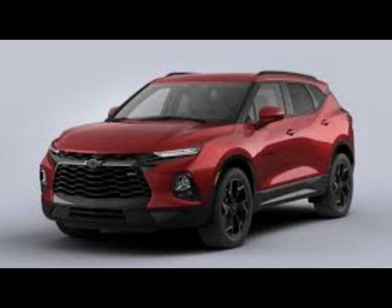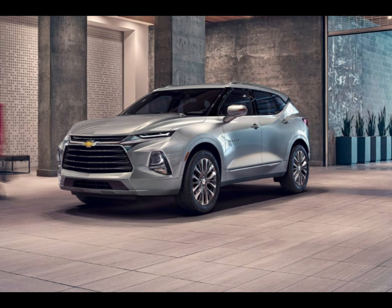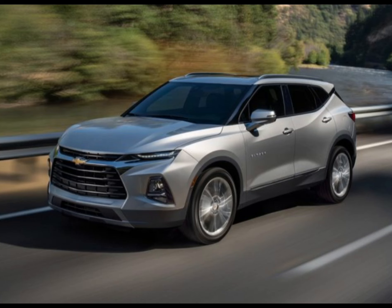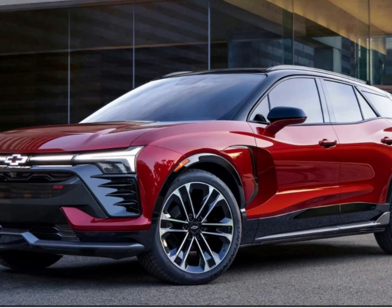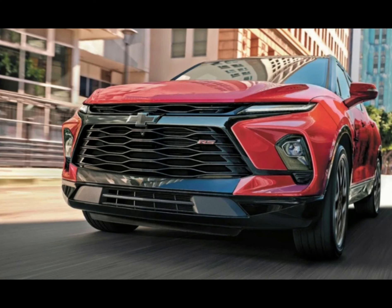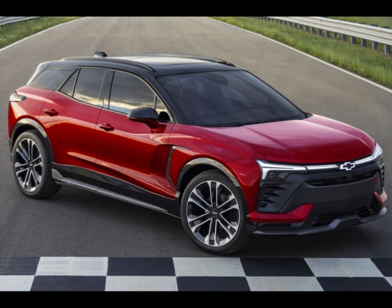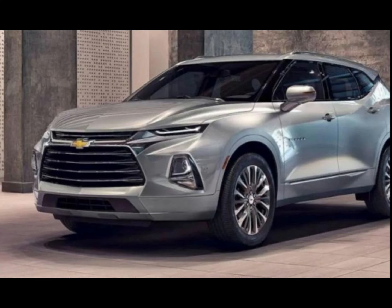Every Blazer comes with an 8.0-inch touchscreen with Apple CarPlay and Android Auto capability. The system's interface is attractive and easy to operate, but a rotary controller would be helpful to reduce distractions. A pair of USB ports located at the front and on the back of the center console are standard. A 120-volt outlet is also available on certain models, and the Blazer can be equipped with a Wi-Fi hotspot, 8-speaker Bose audio system, built-in navigation, and wireless charging.